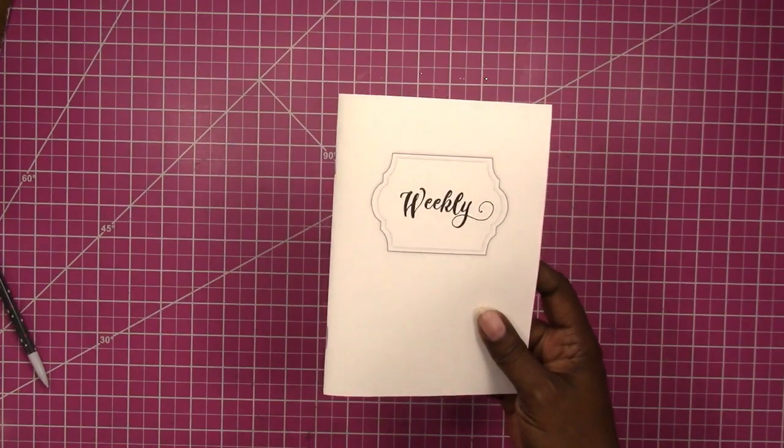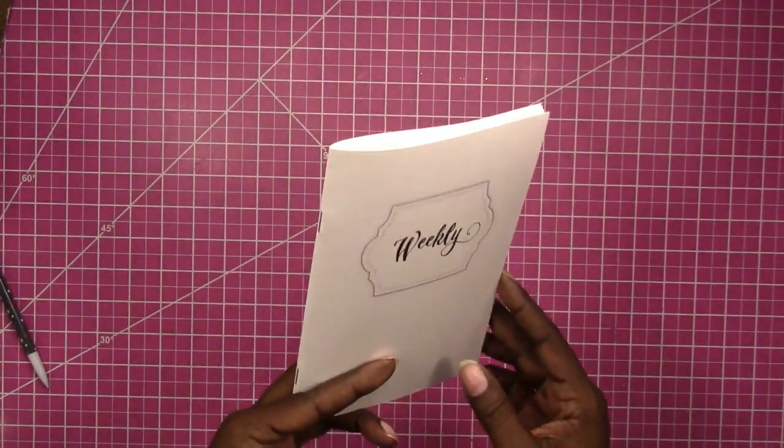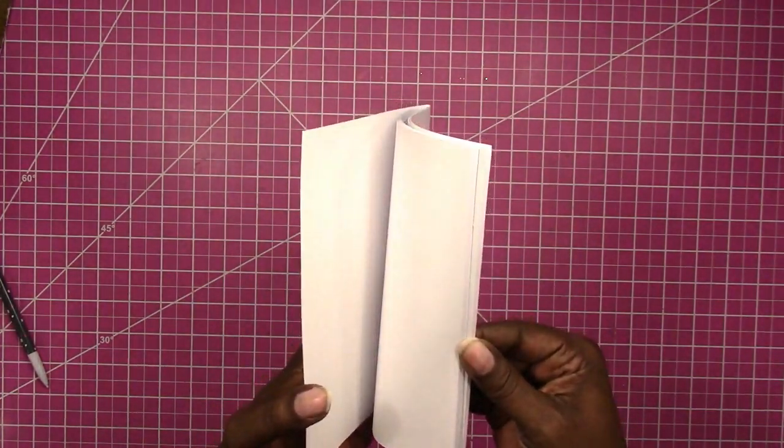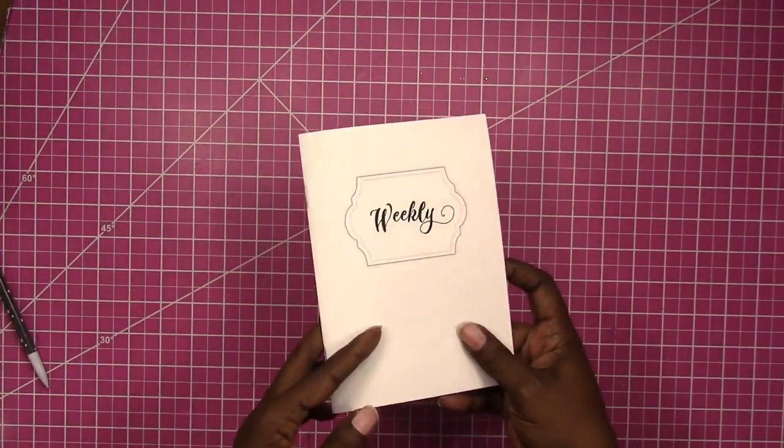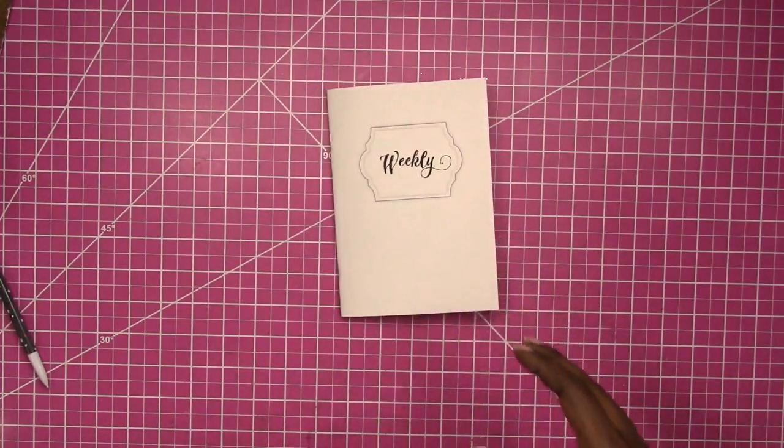For the time being, these will not be available on Etsy — they will only be available directly through my website at scrapcrafttastic.com. So if you have been requesting printed inserts or wondering when I'm going to offer them, I am offering them now. Please go over there to the site and see what I have. Thanks for watching.